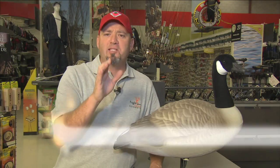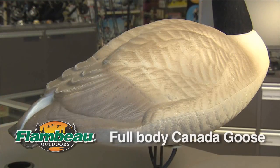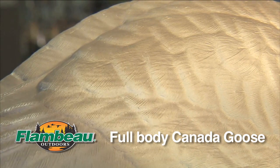Hey, goose hunting is pretty exciting, and seeing them respond to calls is even more exciting. But even the best caller can't make geese land in a field if the decoys aren't realistic. Flambeau has a new full body decoy that comes with some of the most natural and innovative body postures and positions ever offered to fool even the wariest geese.